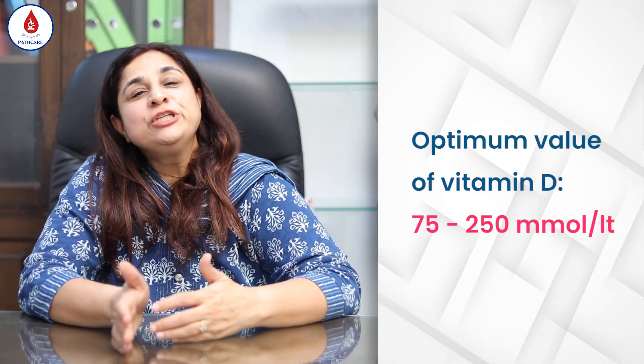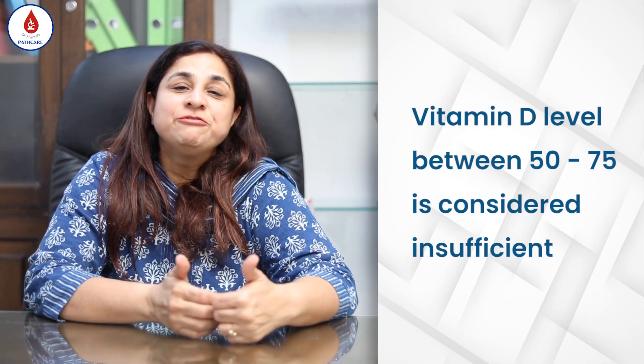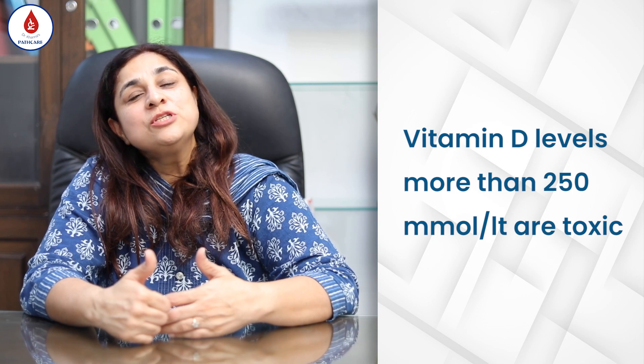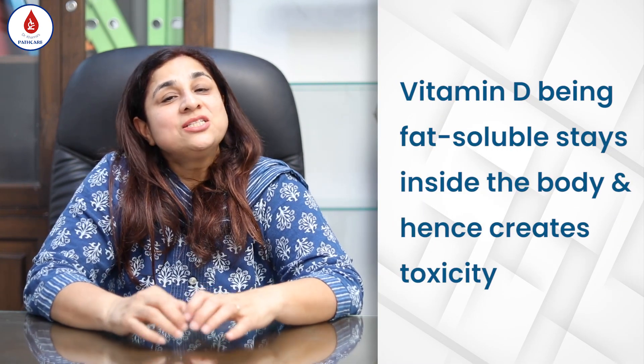The normal vitamin D level is 75 to 250 nanomoles per liter. Anything between 50 to 75 is considered insufficient, and less than 50 is deficient. Anything more than 250 nanomoles per liter would be toxic. Vitamin D is fat soluble, so it remains inside the body and can create toxicity.